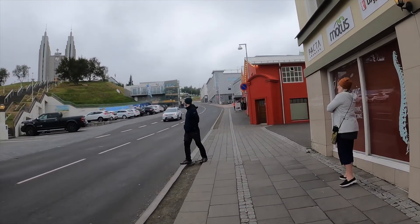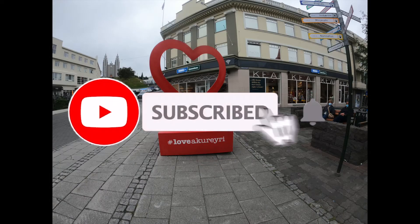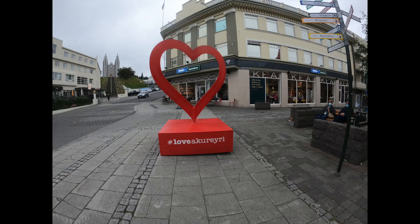And that's it for Day 3! Tomorrow we're going to the island of Grímsey — I'll leave that link as soon as it comes up. Thanks so much for watching, please don't forget to hit that like and subscribe, and I will see you soon. Bye bye!